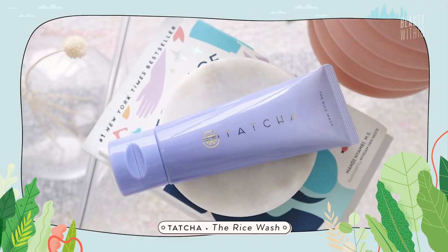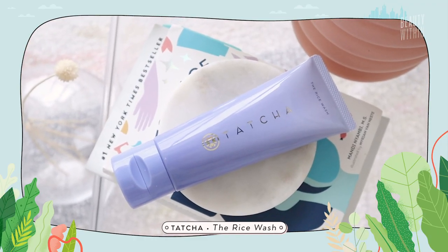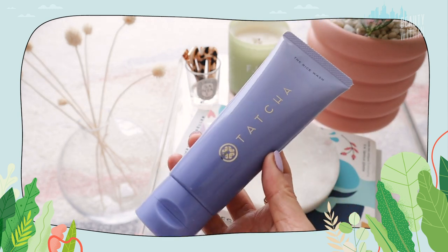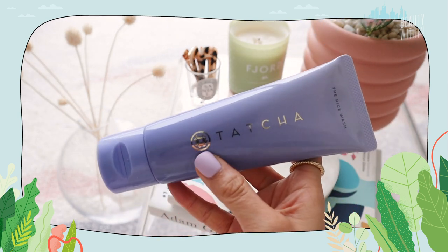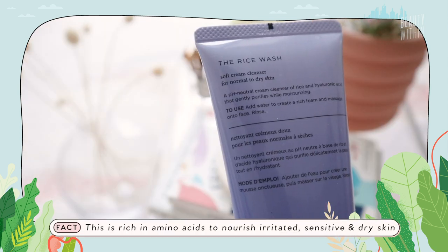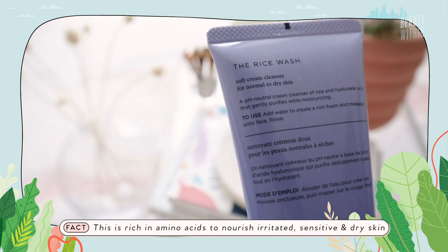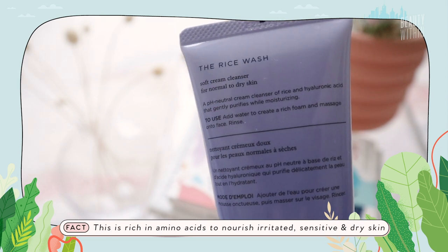This will be fun, this is experimenting all together, so I'm excited. Let's get started. Which cleanser are you trying out? I'm gonna try the Tatcha Rice Wash. I'm really excited about this because you know how much I love rice in skincare — it's super nourishing, slightly subtly brightening, and this one is specifically made for normal to dry skin. It's a soft cream cleanser, pH neutral, with rice and hyaluronic acid, so it gently purifies as well as moisturizes.